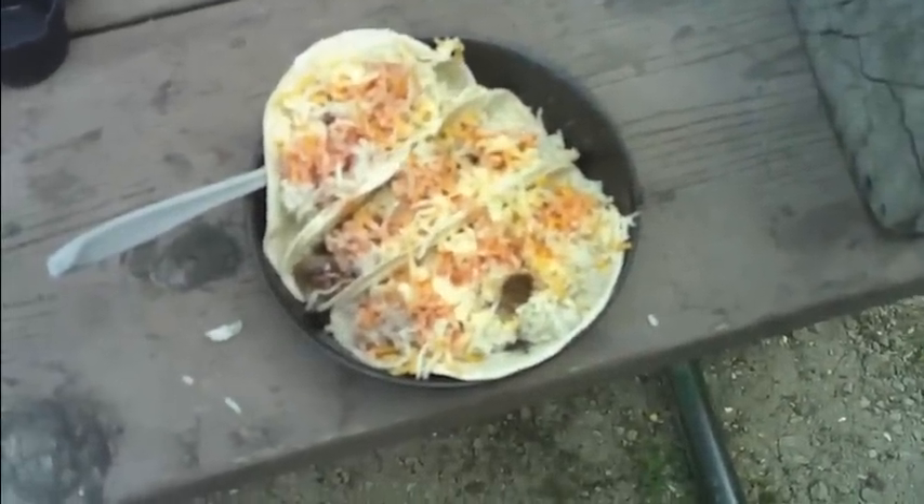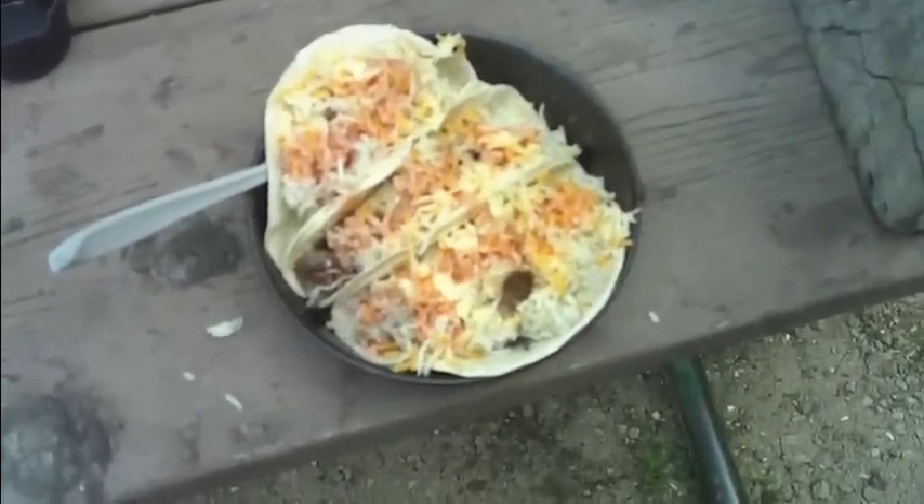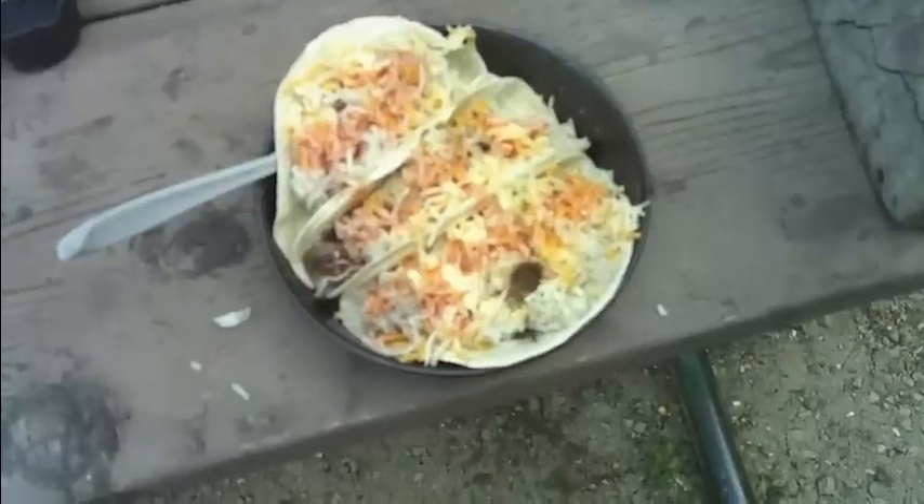There they all are prepared — three tortillas, about a quarter cup of rice in each, some cheese, hot sauce, a little artificial butter, a little iodized salt. That's my lunch.